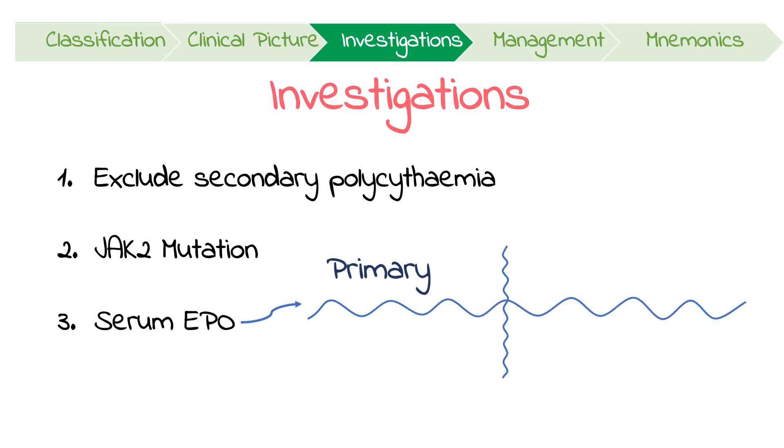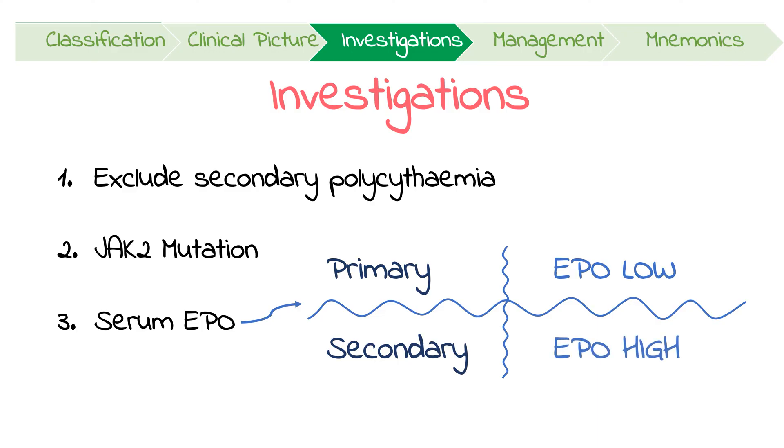In polycythemia vera, RBC proliferation occurs without needing EPO. This actually results in a suppressed, low serum EPO level. On the other hand, secondary causes of polycythemia will often have very high levels of EPO.